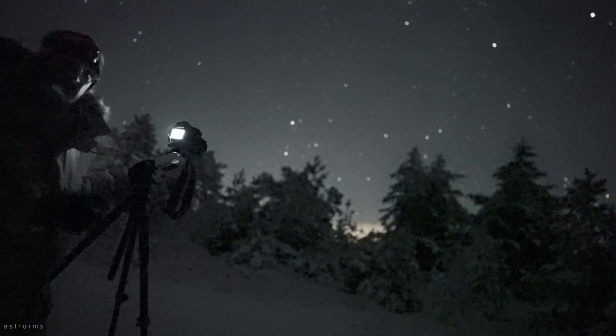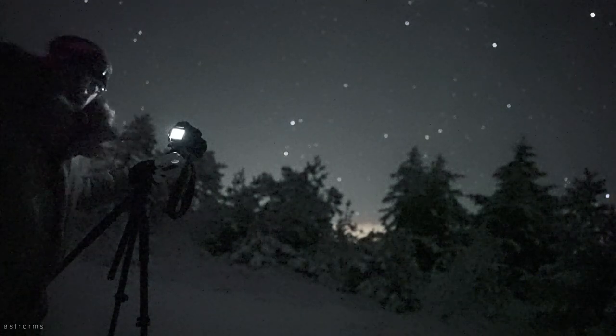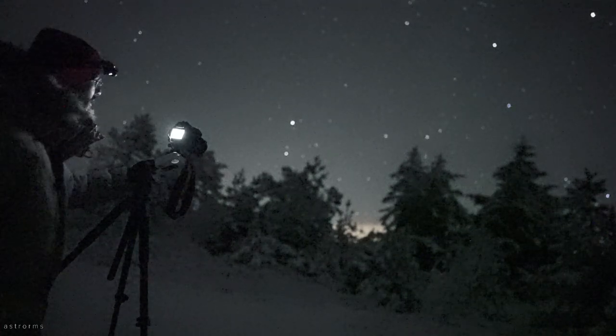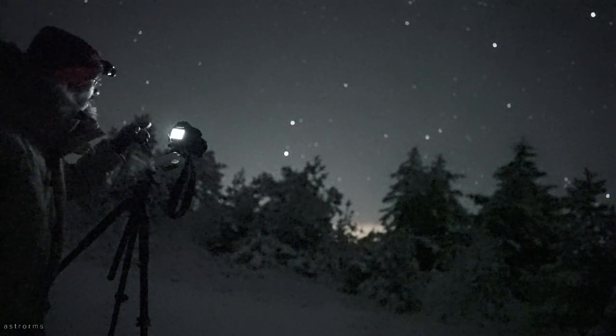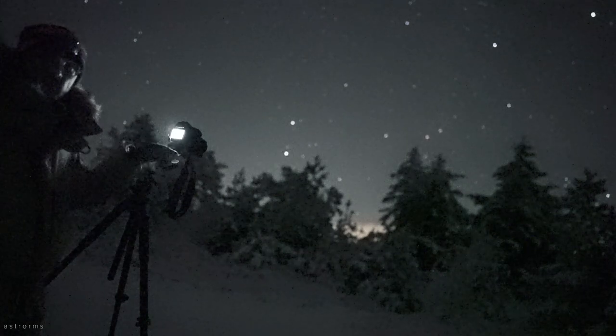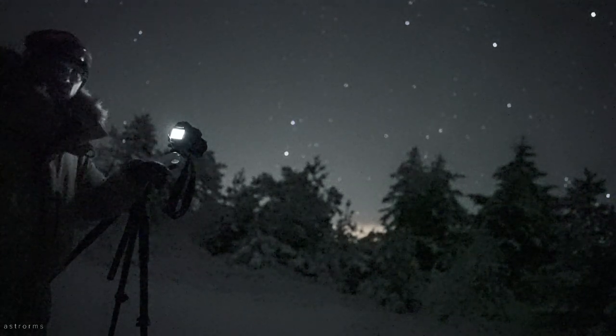For the settings I'm going to use for all the images, with and without the sky tracker, I've set a 25-second exposure time, the aperture is fully open at f1.8, and the ISO is 2000.